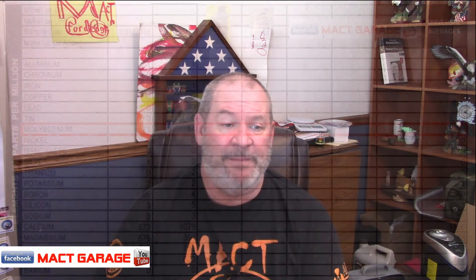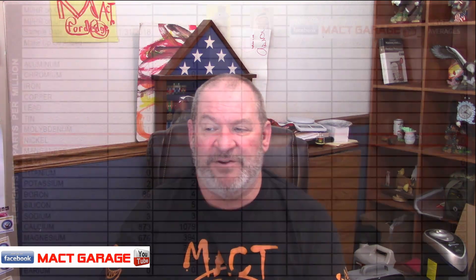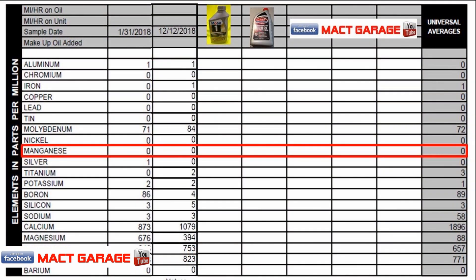Now we get to the molybdenum — Mobile One came in at 71 parts per million with the Blaine's Farm and Fleet at 84 parts per million, so they wanted to make sure it had enough molyb in there to keep things running. Nickel was zero all the way across the board. Manganese was also zero across the board.